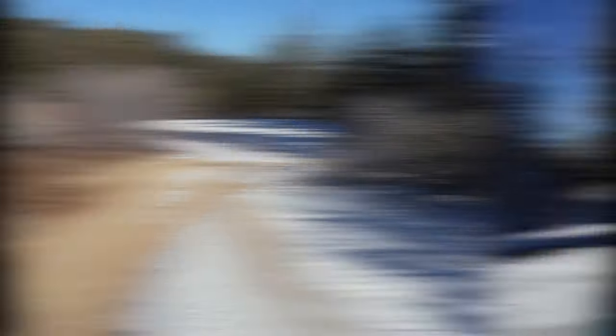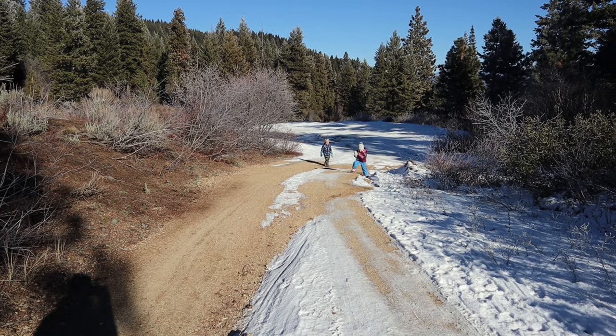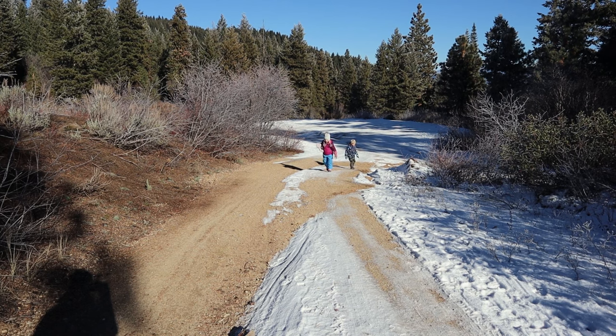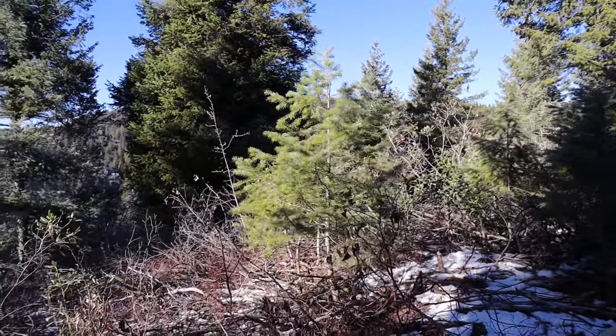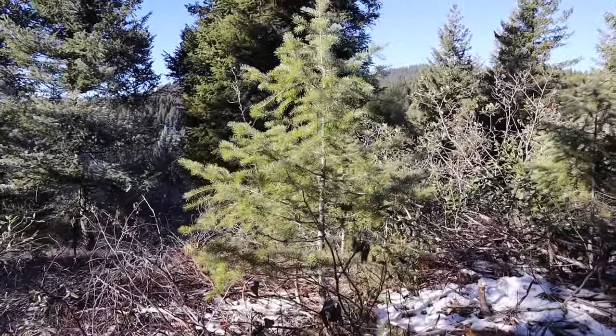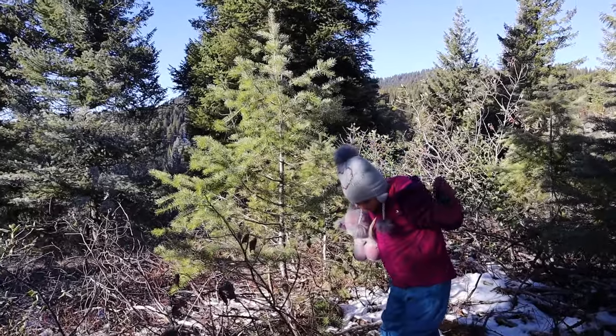We are on the hunt for a Christmas tree! The kids are eating snow as we try to find one. We just ate a snack in the car, got the chainsaw ready — let's go find one. This one's cute but this one's too small. Somebody go stand by it. What do you think? Too small.